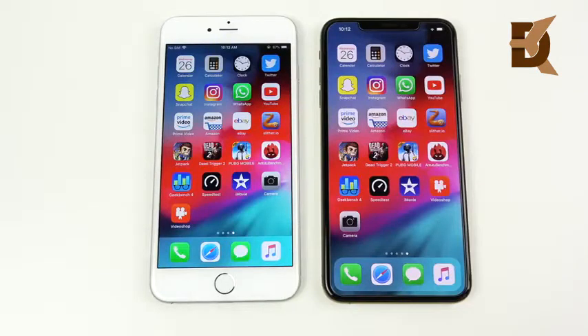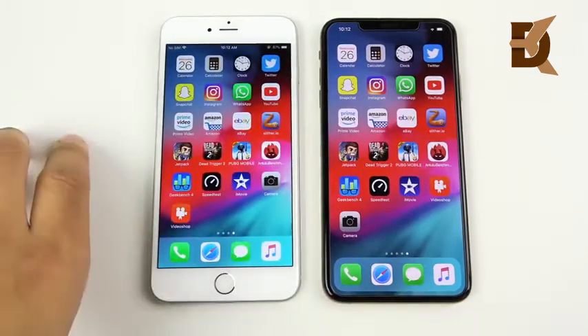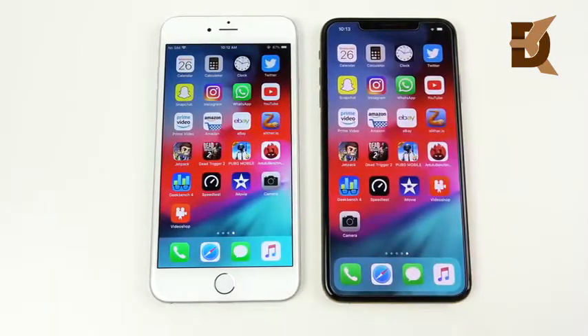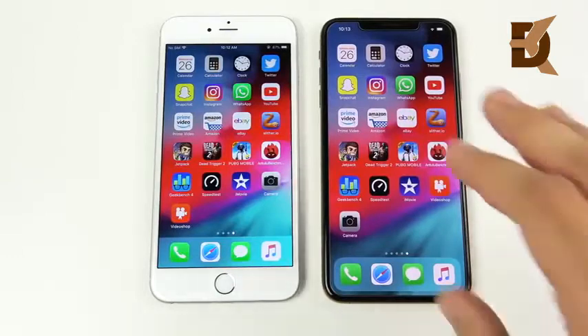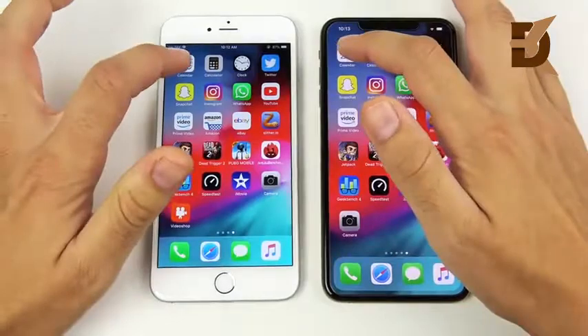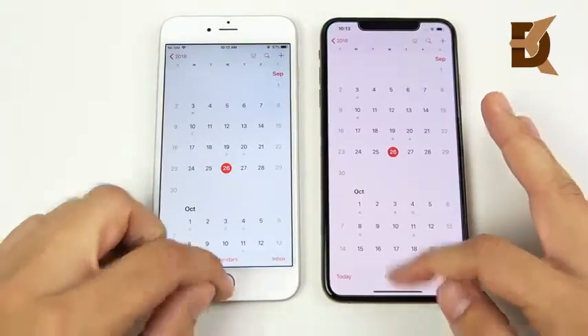We've arrived at the application portion of the speed test. The iPhone 6 Plus has 1GB of RAM, Apple A8 CPU, and quad-core graphics. The iPhone XS Max has 4GB of RAM, the A12 Bionic chipset, and a 4-core Apple GPU. Let's begin with Calendar — both running stock iOS 12.